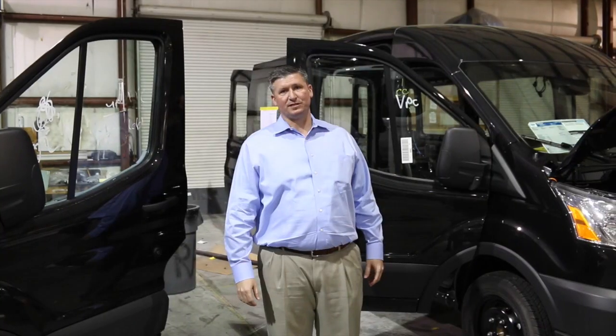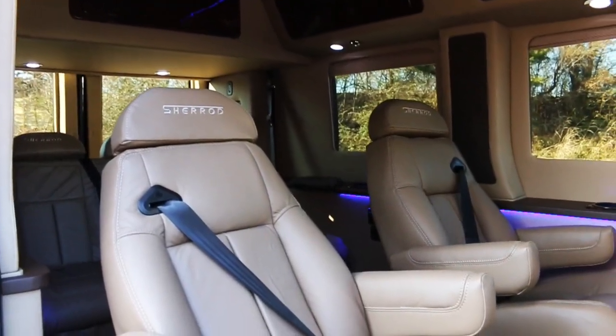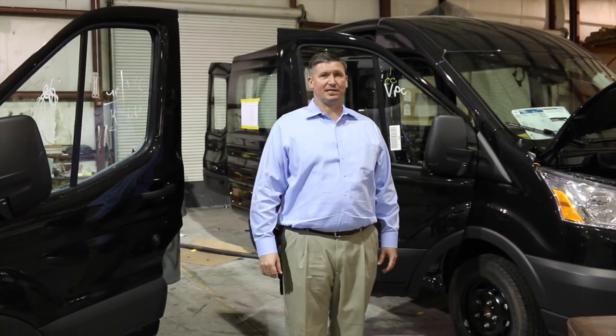Sherrod's whole concept is to make you feel like you're in a luxury jet, traveling in style with plenty of comfort. As you can see, when the transits are brought in, everything is taken off, stripped down, and the process begins.